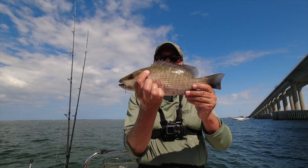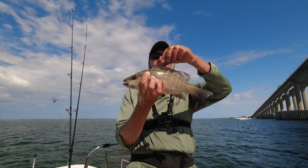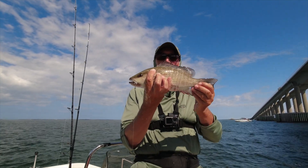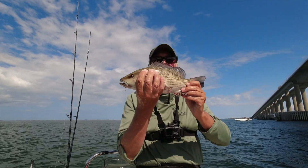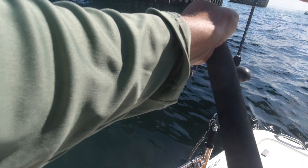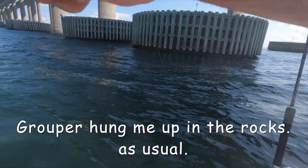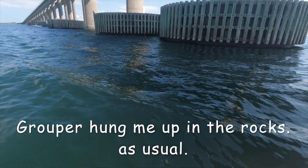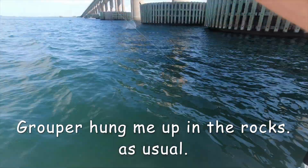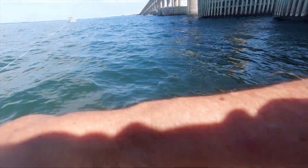Finally got a mangrove snapper - about the only fish other than the gag I got today, but I'm pretty pleased. At least we got one mangrove - very nice looking fish. I'm going to try again, see if I can get another one. Maybe they're turning on right now. I think we got another mangrove here - he put me on the rocks, but it's coming up. It's a gag grouper.